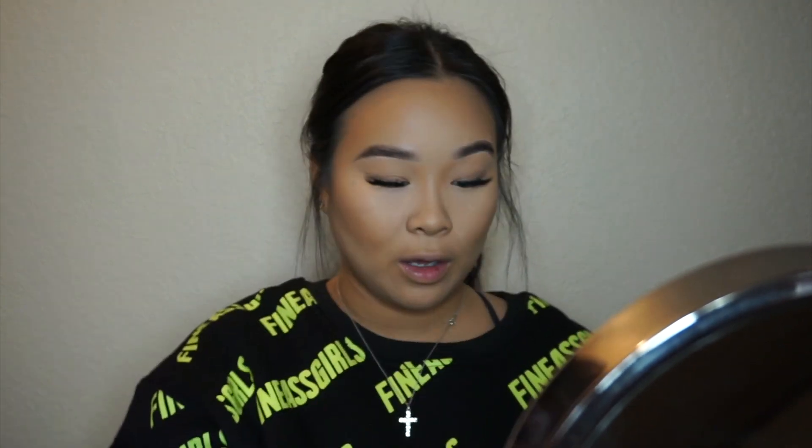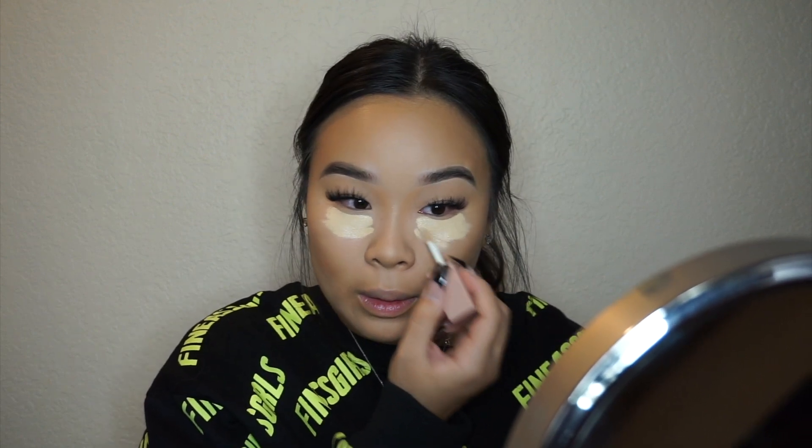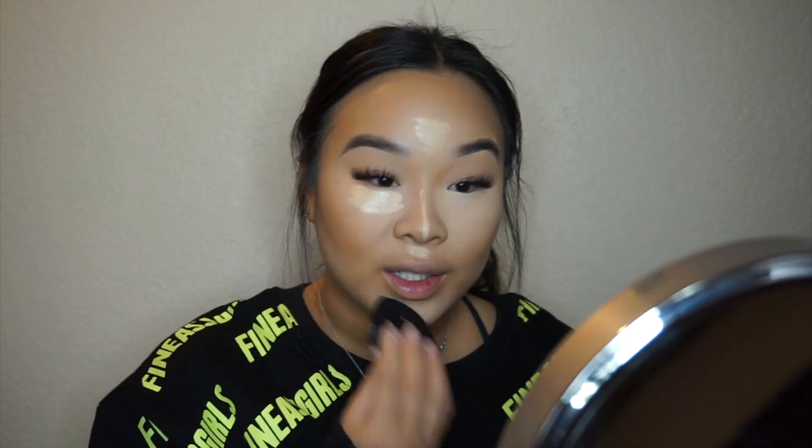Even though we used the highlighting stick, I'm going to try the concealer as well. This is the KKW Beauty concealer in number five — I chose this shade based on swatches I saw and the description. The packaging is really cute, feels like a heavier plastic with a cute mauve pink top. I probably could have gone a little bit darker. Blending it out with my beauty blender — wow, it's definitely brightening! It blends so easily and gives a lot more coverage than just the highlighting stick.